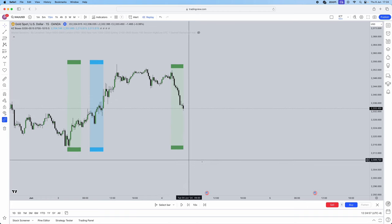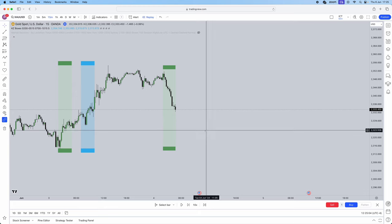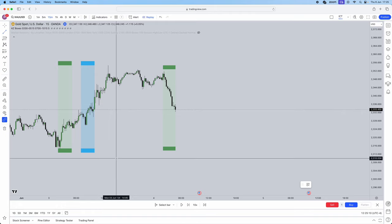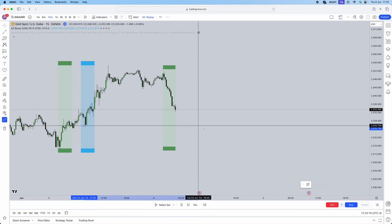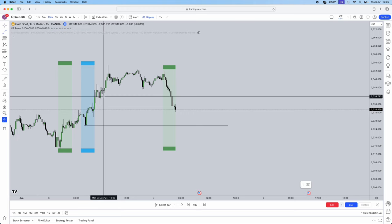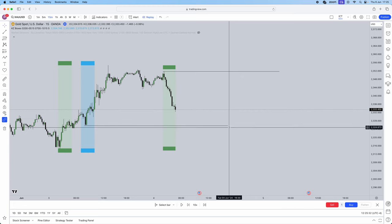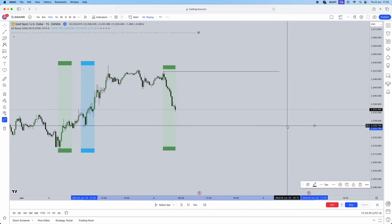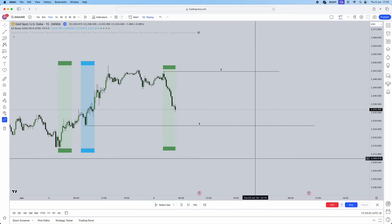Jumping into the video — we had London open kill zone, but we didn't trade it because we were anticipating higher prices for gold. For the sake of this video I'm just showing the exact entry strategy we used. We marked out our sell-side and buy-side liquidity. The sell-side liquidity was this significant low — it was Monday's New York open kill zone low. Our buy-side liquidity was this significant high. Those were our significant highs and lows. We then waited for New York open kill zone to start before looking for anything.